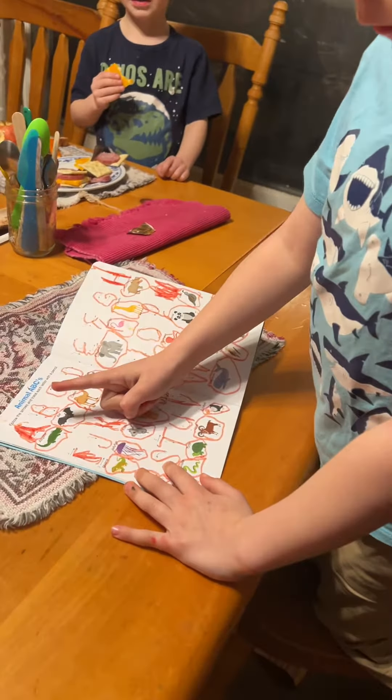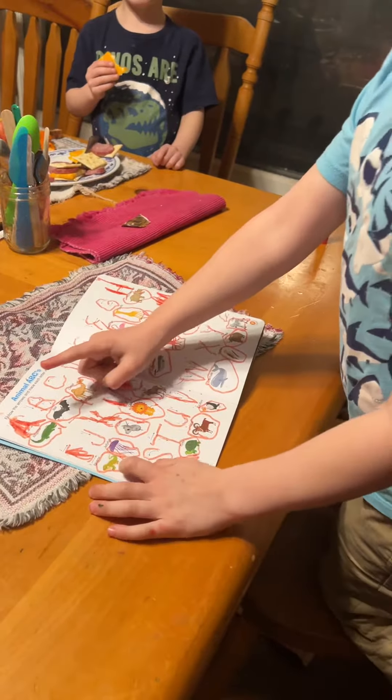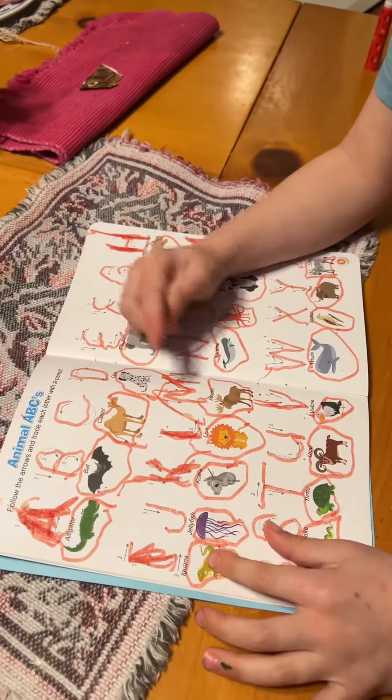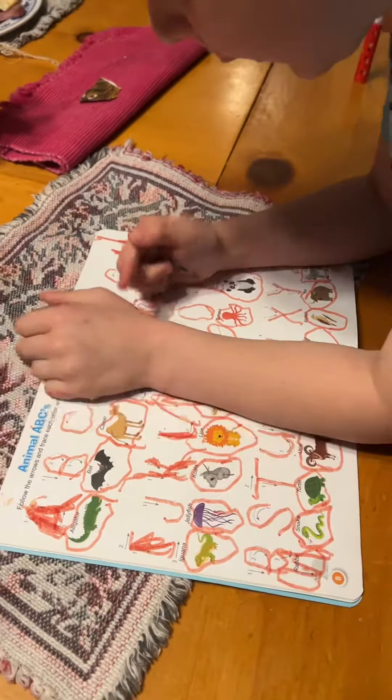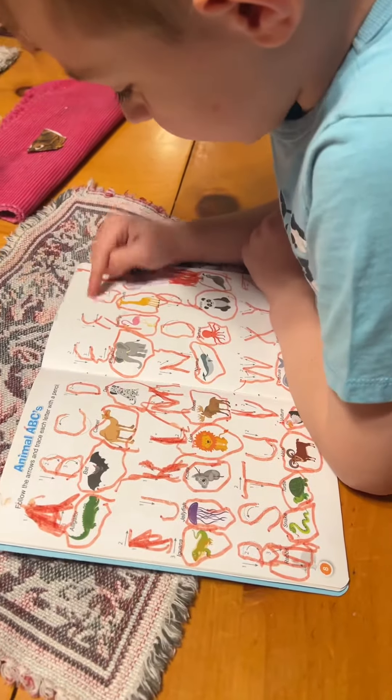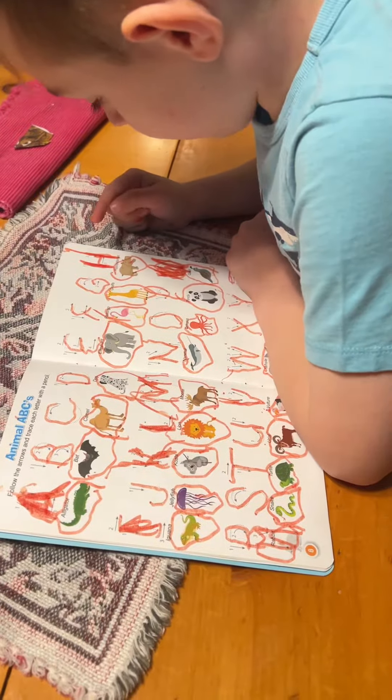A for Alligator, B for B, C for Camel, D for Dog, E for Elephant, F for Flamingo, G for Giraffe.